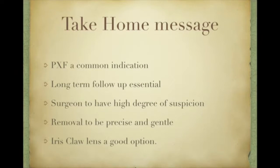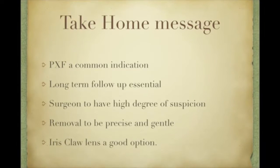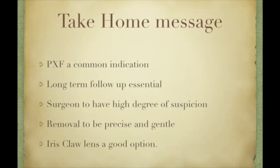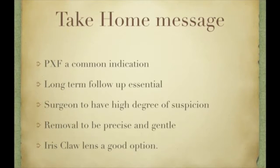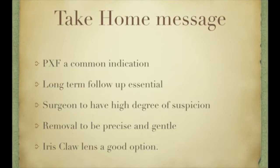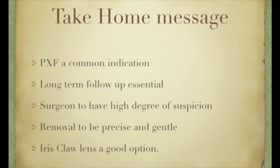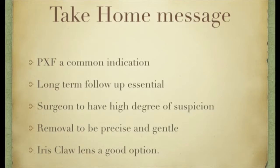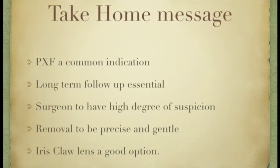The take-home messages are: pseudo-exfoliation is a common indication for the use of capsular tension rings; long-term follow-up of these patients is essential as late dislocation of the IOL-bag complex is a potential complication; retinal surgeons must have a high degree of suspicion when dealing with such cases of late IOL dislocation; removal of the IOL must be very gentle and precise to minimize iatrogenic damage; for aphakic correction, iris claw lens is a simple and effective method; and pseudo-exfoliation is not a contraindication for the use of iris claw lens.